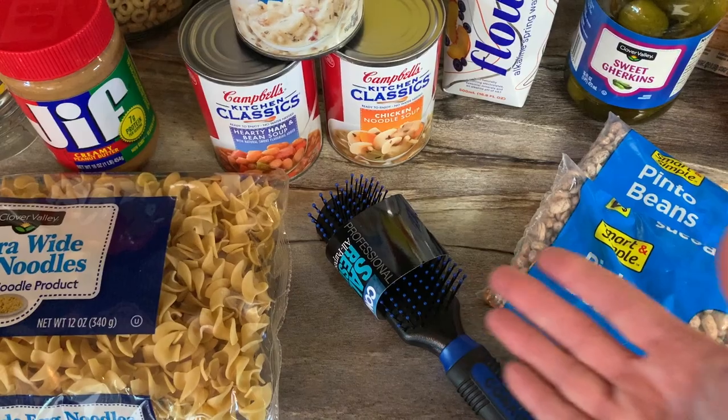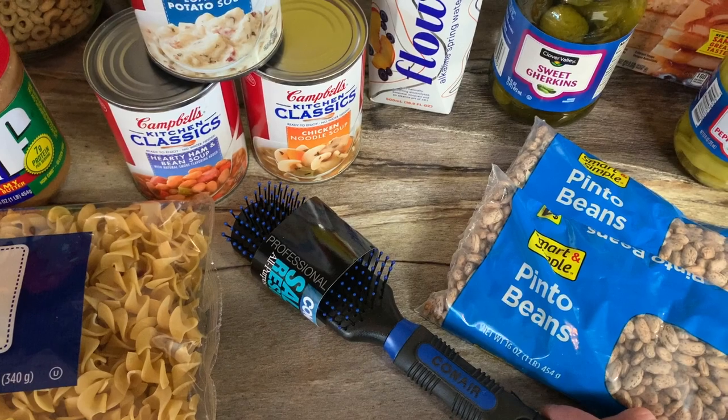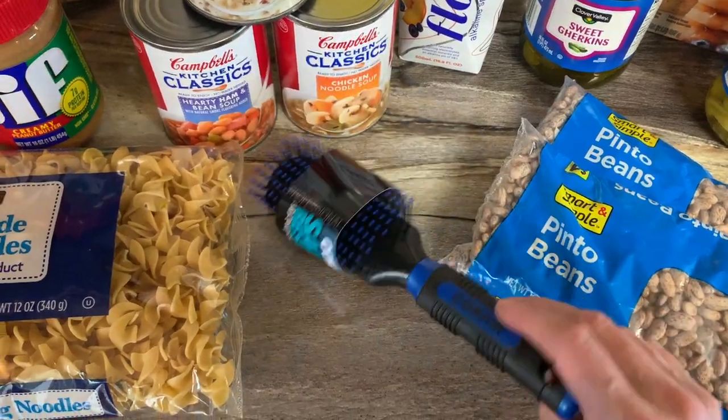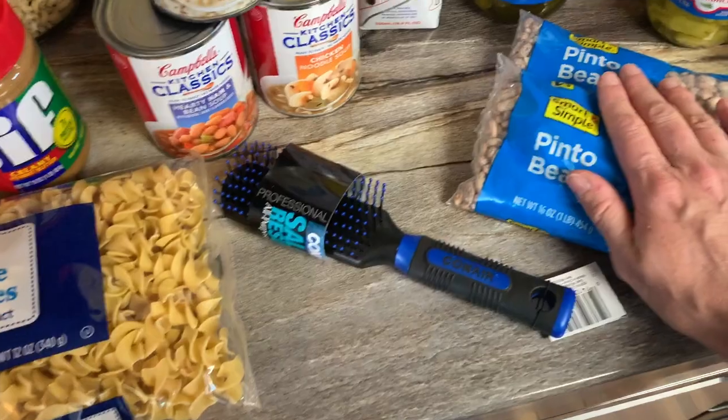Yes, it's a hairbrush — it's new though, so don't worry! Gabriel was begging — with that beautiful long rich black hair of his — for a new brush, so mom made it happen today. The boy has to have a brush for his Samson locks.